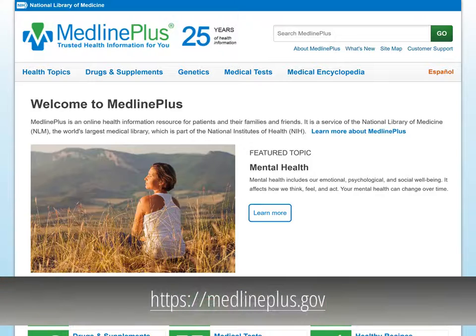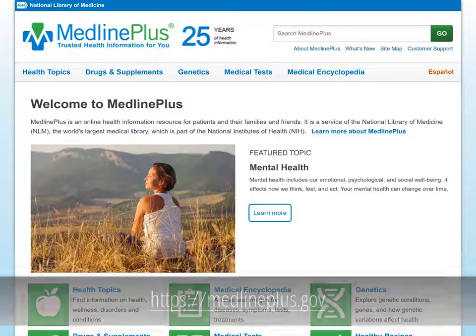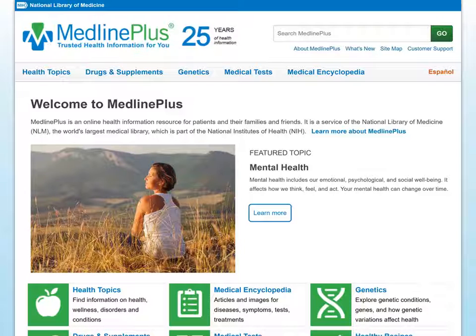Anyone can start their search for health information at MedlinePlus.gov. MedlinePlus is the National Institutes of Health's website for patients, their families, and friends. Produced by the National Library of Medicine, the world's largest medical library, it brings you information about diseases, conditions, and wellness issues in language you can understand.